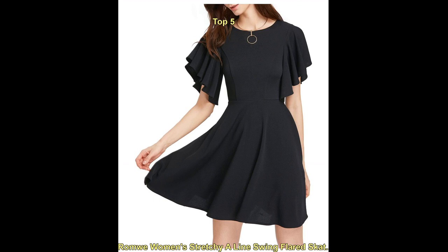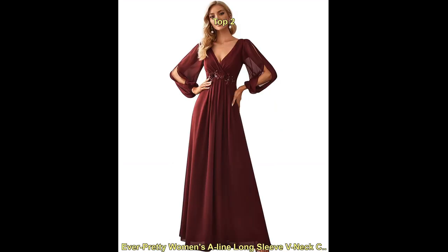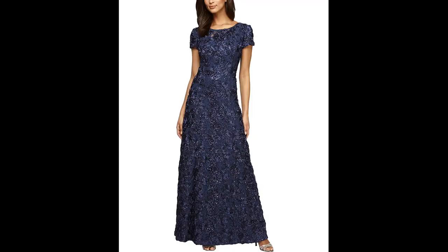Some popular styles of cocktail dresses with sleeves include lace sleeve dresses — lace sleeves add a touch of elegance and femininity to a cocktail dress. Bell sleeves are a trendy and playful option; they are wide at the top and narrow at the wrist. Cold shoulder dresses feature straps or cutouts that reveal the shoulders, while still providing coverage for the upper arm.